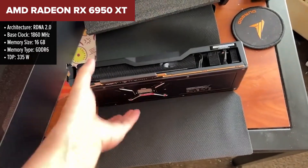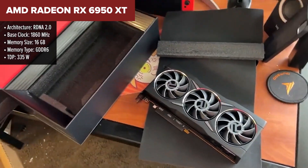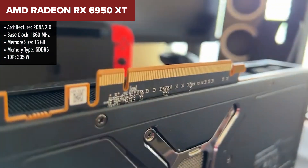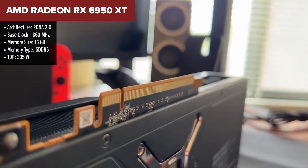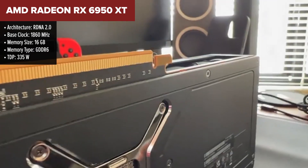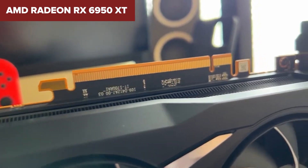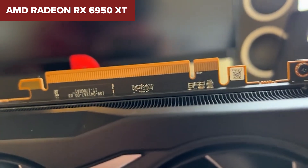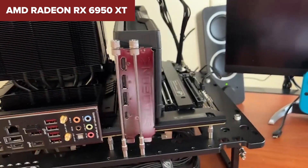The AMD Radeon RX 6950 XT is a powerhouse GPU designed for high-end gaming, capable of excellent performance at 1440p and solid 4K gaming. It features 16GB of GDDR6 VRAM and a 256-bit memory bus, which provides ample bandwidth for demanding games and creative tasks. With its clock speeds boosted compared to the RX 6900 XT, this card handles games on ultra settings, even competing with Nvidia's RTX 3090 in some areas. The card also benefits from AMD's FSR technology, helping to improve frame rates in supported titles.